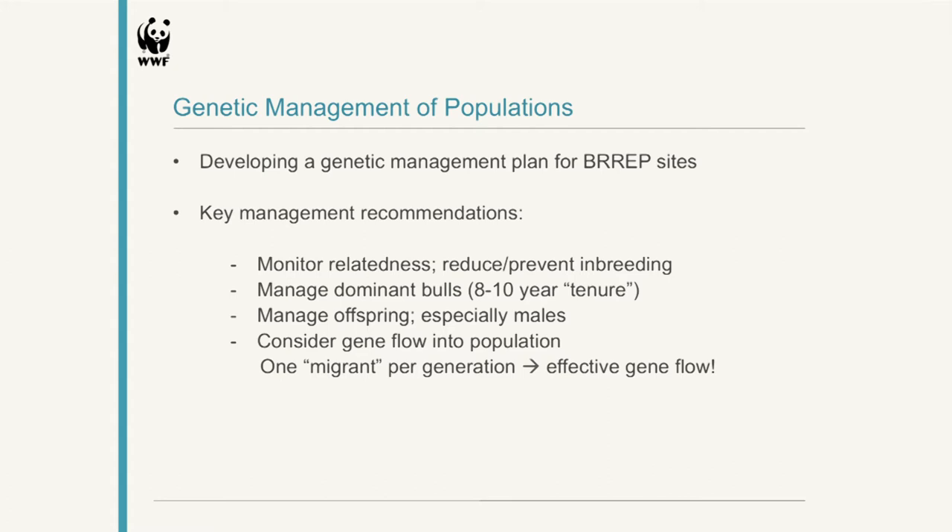What we need to consider is gene flow into the population — it's very important. The rule of thumb is that one migrant per generation — in the case of black rhinos, about every eight years — is enough to keep the heterozygosity level at whatever level the population is at that time. However, it has to be effective gene flow. If you're introducing a sub-adult male into a population that's not going to breed for another ten years, that's not effective gene flow and you would potentially see heterozygosity levels going down. But if you have a breeding female or a dominant bull being brought in, then you're on the right track.